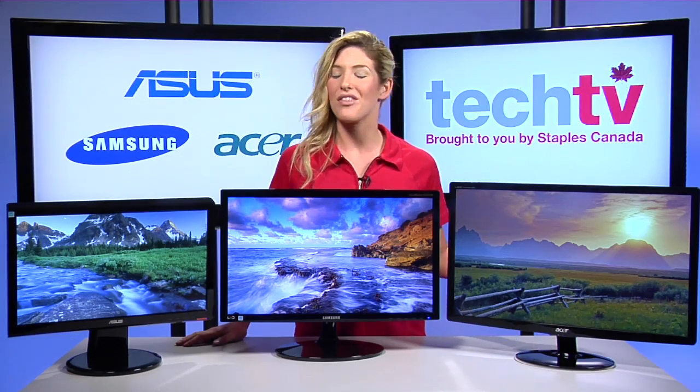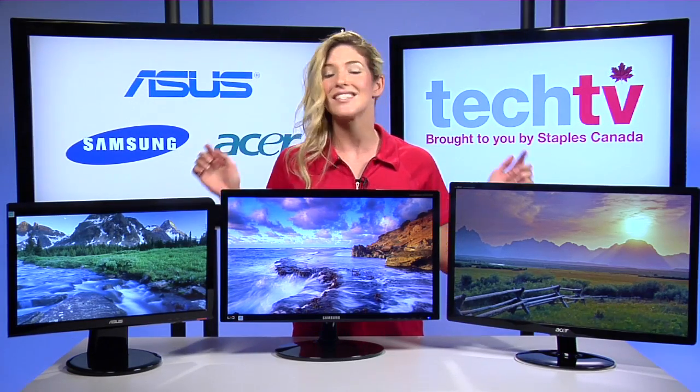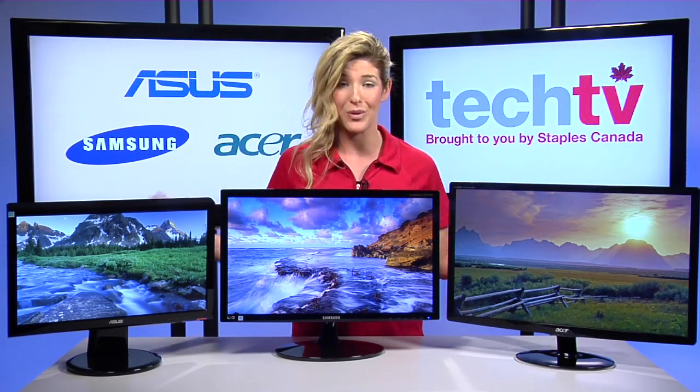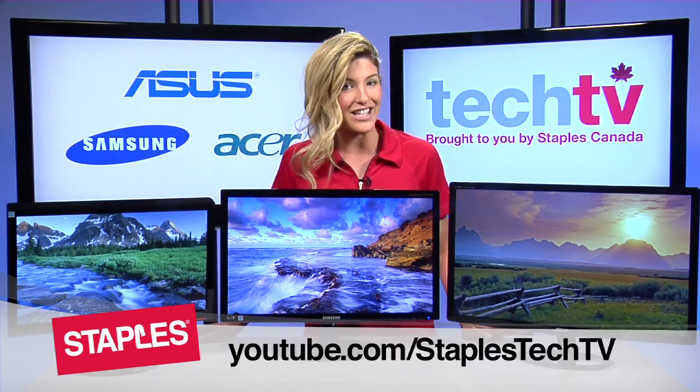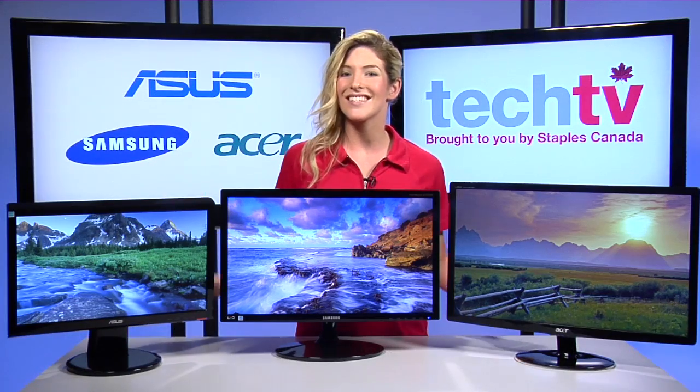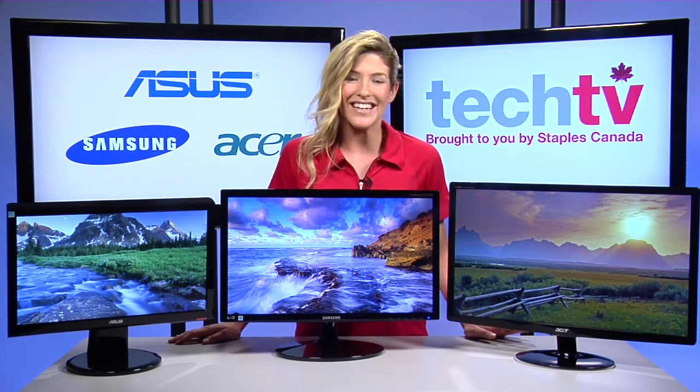More than one computer display, and they'll tell you that the additional monitor is one thing they'll never give up. It's that one investment you will never regret. Thanks for watching, and don't forget to subscribe to the channel and leave your comments below. This is Melissa signing off for Staples Tech TV, see you next time.